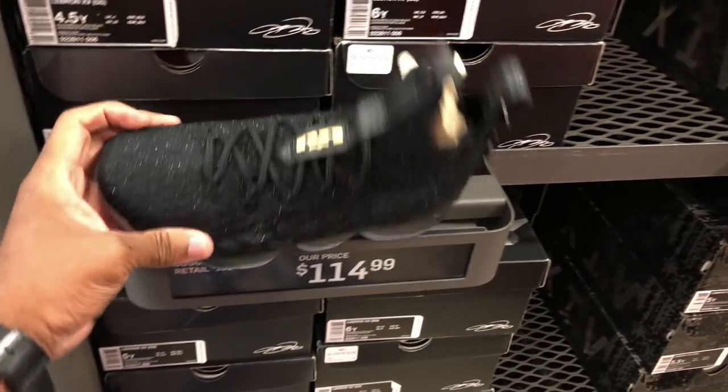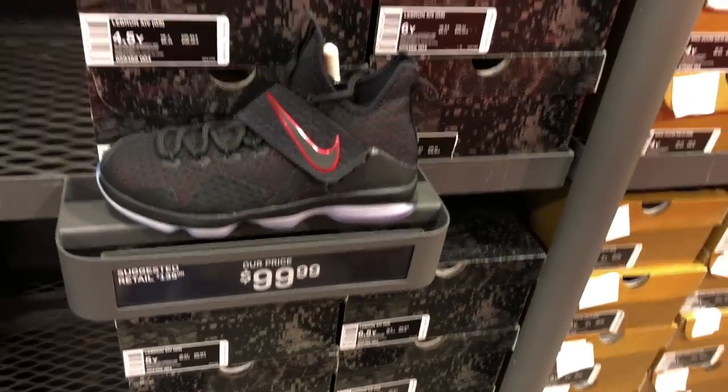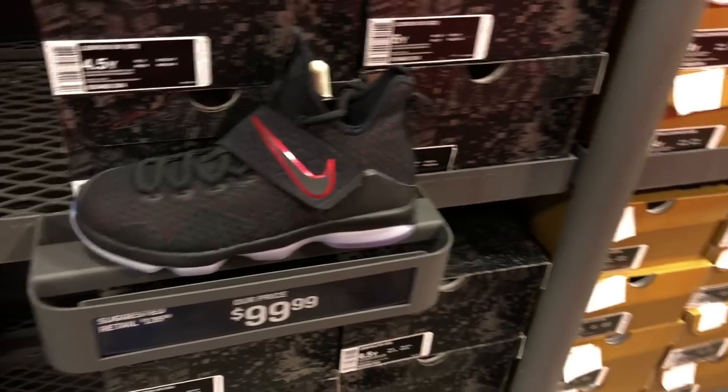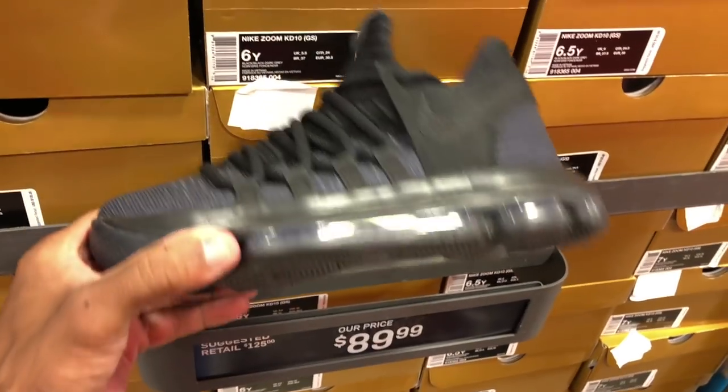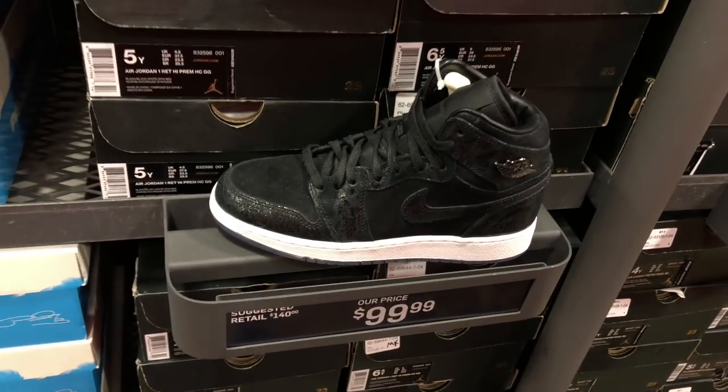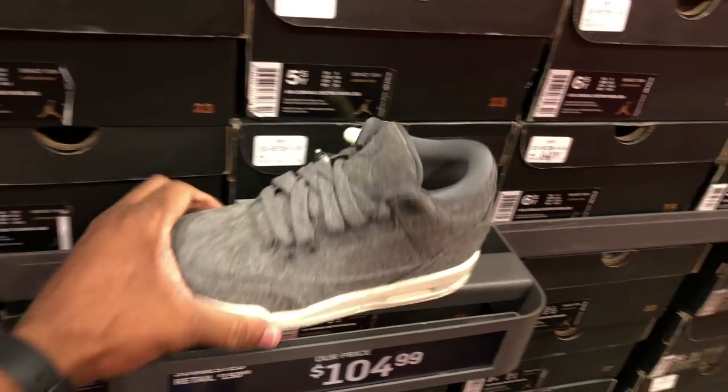You got the LeBrons, the kids joints for $14 - LeBron 14s, paying $100. KDs, all black - I actually kind of like these, $100. The PG1s, Jordan Ones, and you got the Wool Grays for $104. These are all kids sizes by the way.